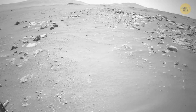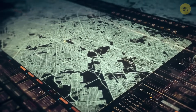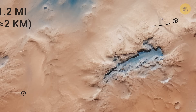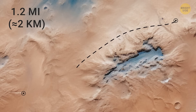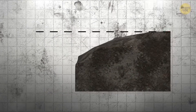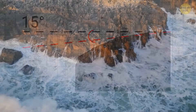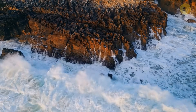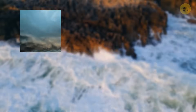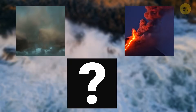But Zhurong wasn't just taking pretty pictures. It also had ground-penetrating radar, a tool that allowed it to scan deep below the Martian surface as it traveled 1.2 miles between May 2021 and May 2022. And it found something pretty wild: layers of sediment sloping down at a 15-degree angle. This pattern is identical to the ones left behind by waves on Earth — not from the wind, volcanoes, or anything else. It just looked like a real beach.